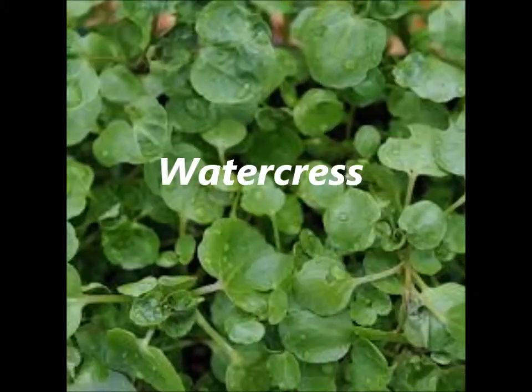10 foods that will make you look younger than your age. Number 10: Watercress. Watercress is rich in vitamins C and A, and it helps to neutralize harmful free radicals, helping to keep fine lines and wrinkles away.